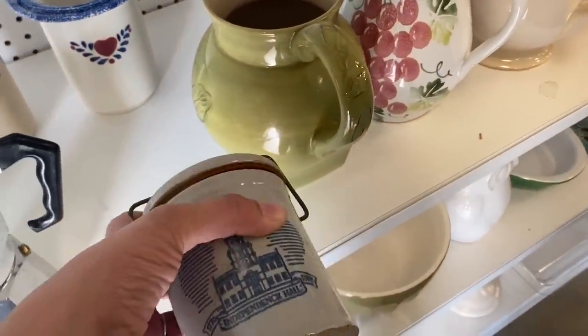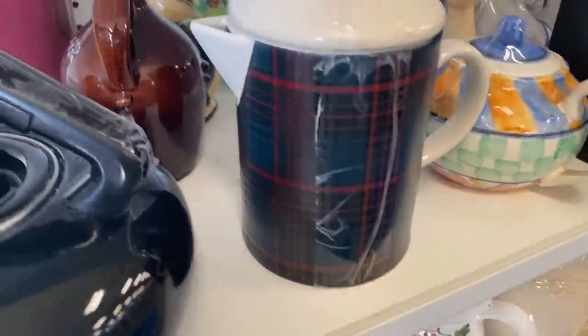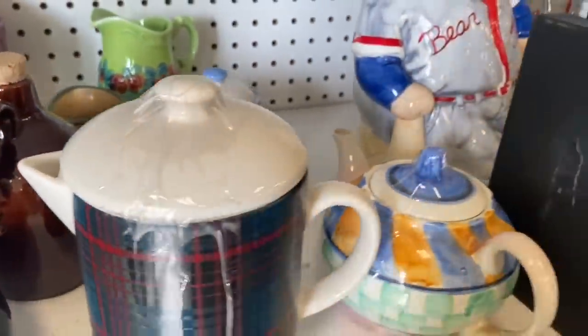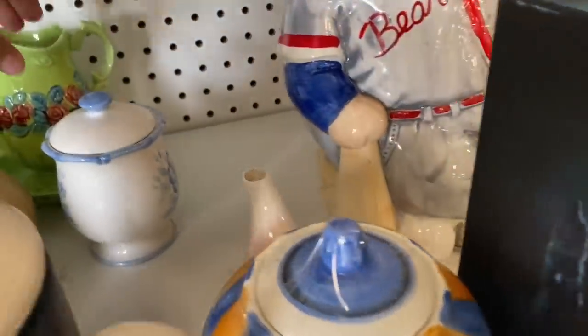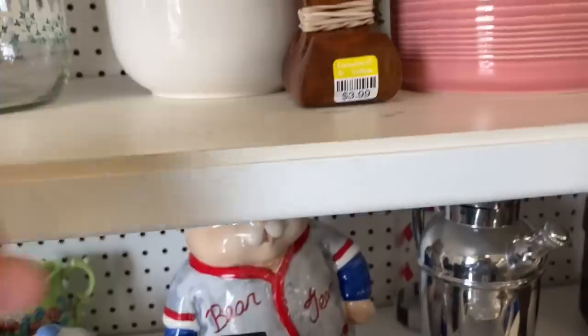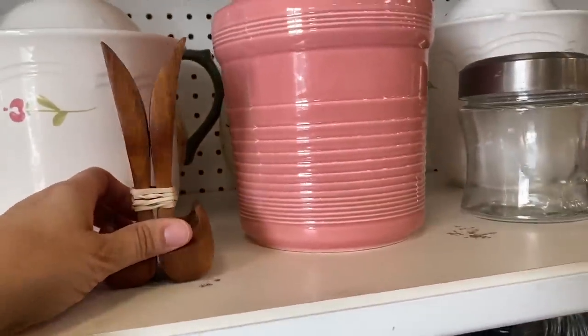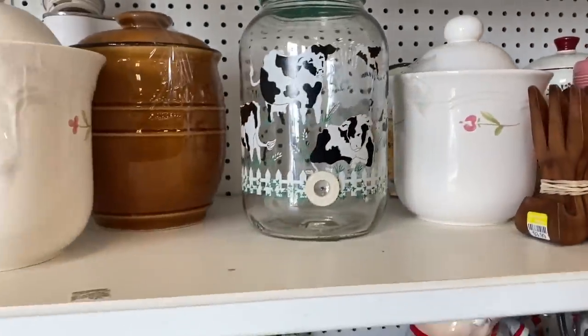I do collect stoneware cheese crocks — mine are by a certain company. This one looked like a souvenir piece. I also spotted these mid-century salad forks and I definitely should have picked them up; I'm not sure why I didn't.